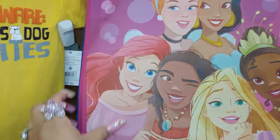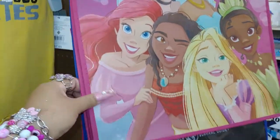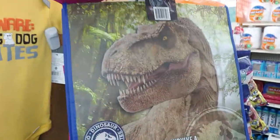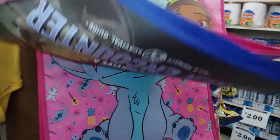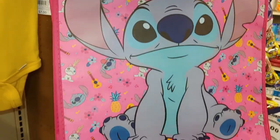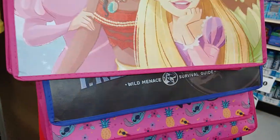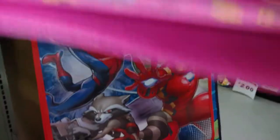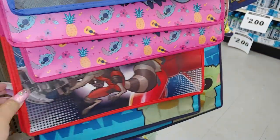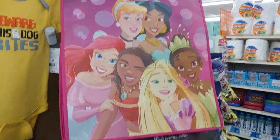They have these gift bags with all the princesses on there, so cute, for two dollars. They have Jurassic Park, and they have Stitch — I really like that because it's all pink and Stitch is cute, it's cotton candy blue. And they have the Star Wars ones. I love cutesy fun bags.